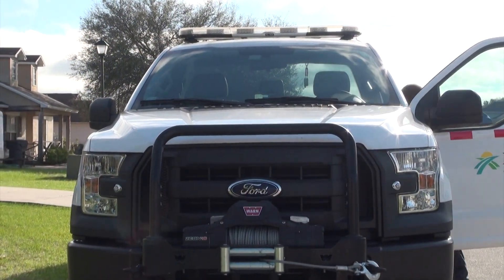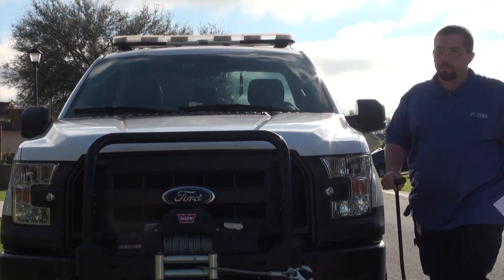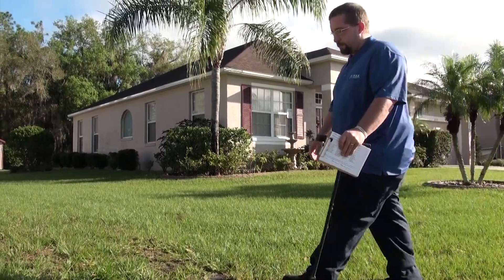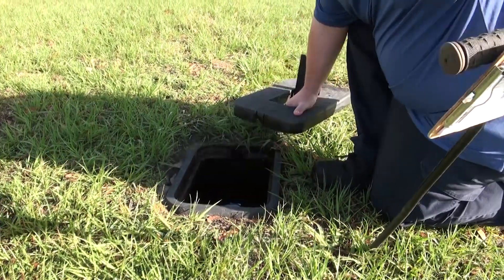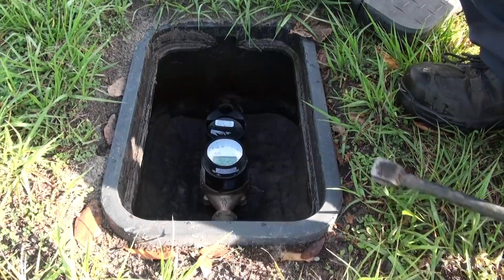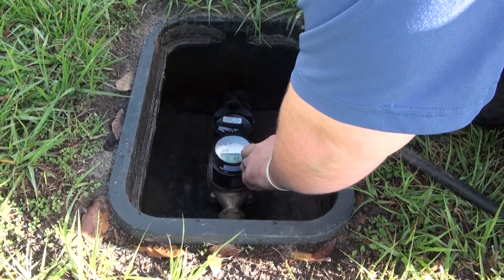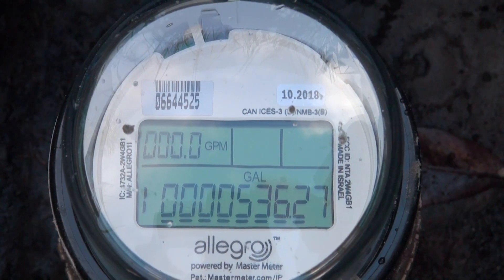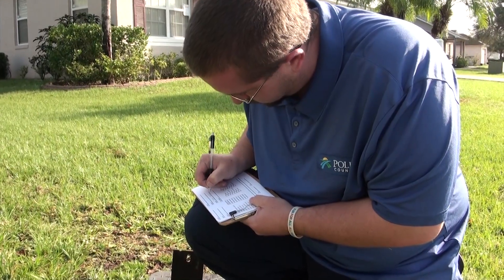We do have customers call in saying their bill has jumped or doubled and ask whether we're estimating or guessing. We do come out and read each individual meter. We actually have a program in place where we read each meter by hand physically, without the computers, at least once a year, to make sure everything works properly. It's just that extra rollover that catches up and surprises people every now and then.